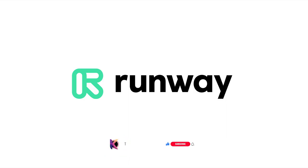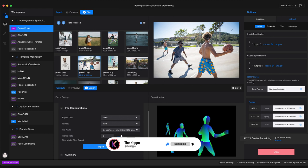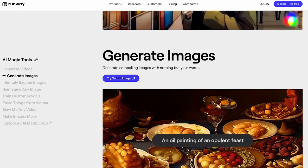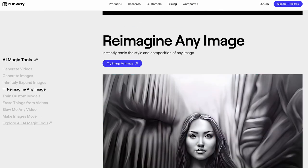Number 2: Runway. Runway AI is an AI-powered creative toolkit that offers a wide range of AI models to artists, designers, and developers to explore the creative potential of AI. With Runway, you can use AI technology to create stunning visuals, interactive installations, and even generative art.